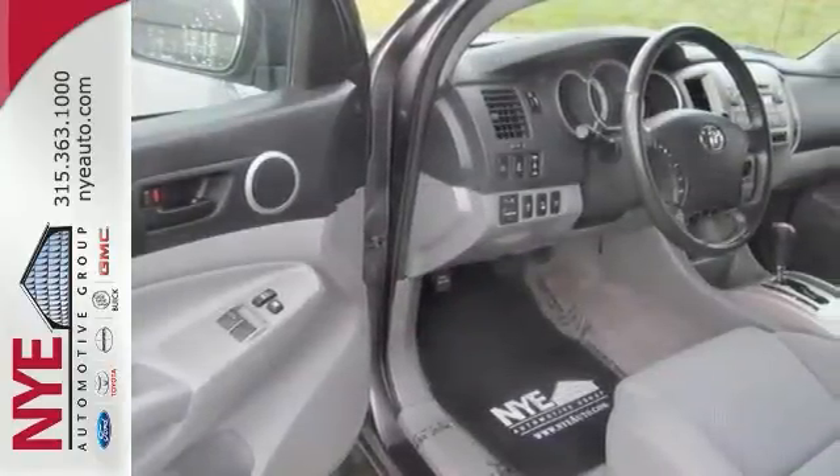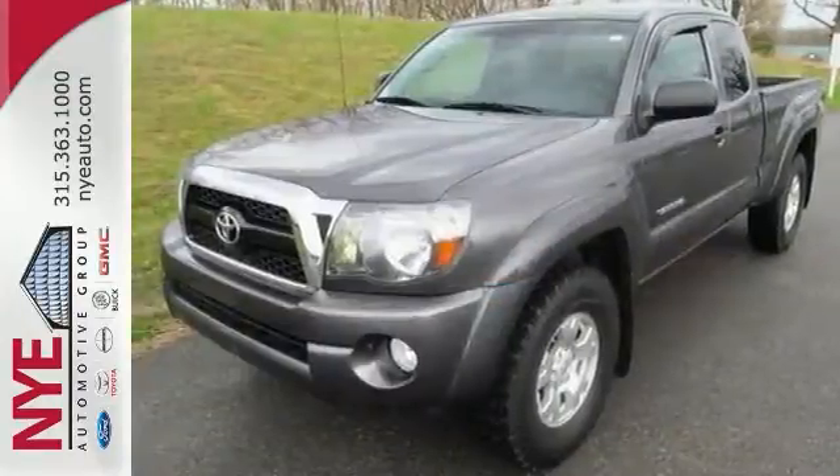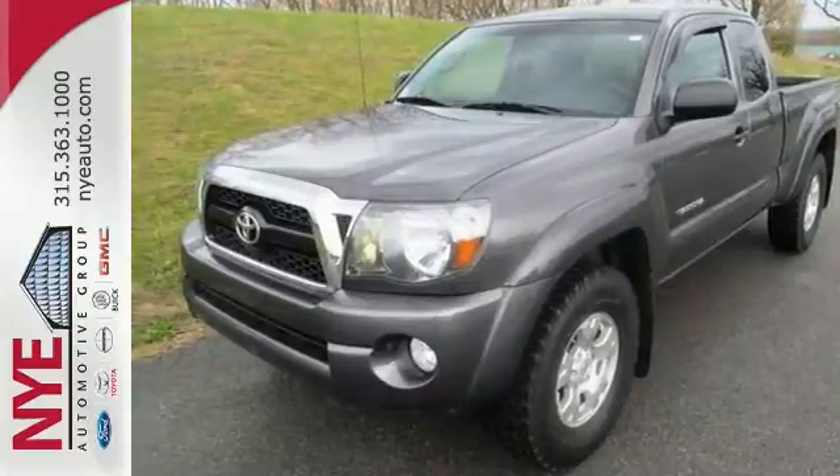Check out this Tacoma at Nye's pre-owned zone at Nye Buick GMC. Better yet, come in for a test drive and let's make a great deal today.